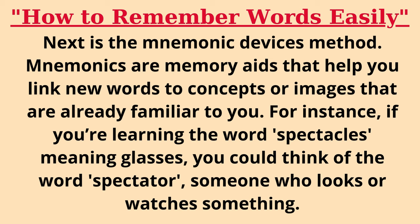Next is the mnemonic devices method. Mnemonics are memory aids that help you link new words to concepts or images that are already familiar to you. For instance, if you're learning the word 'spectacles', meaning glasses, you could think of the word 'spectator' — someone who looks or watches something.